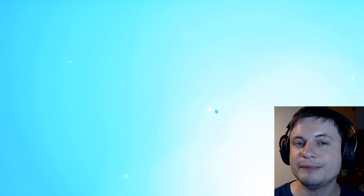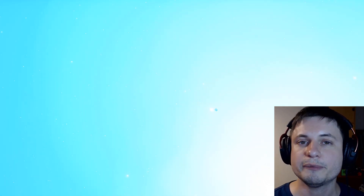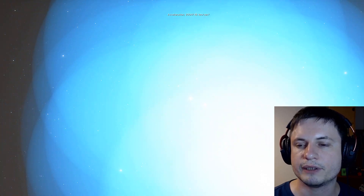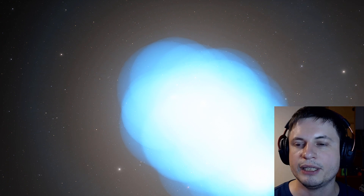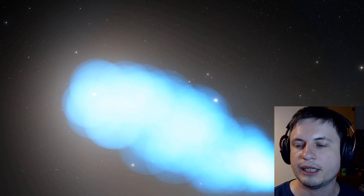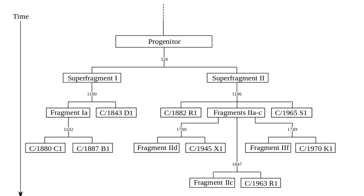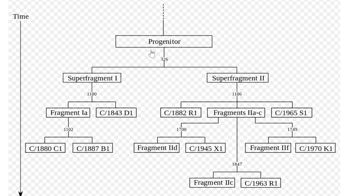This progenitor basically fell apart. It literally created thousands upon thousands — and a more accurate number is millions upon millions — of these particles. Some of them were very large, some very small; some fell directly into the sun, but a lot of them didn't, and a lot of them are still out there, still orbiting in the same orbit that this progenitor orbited in. It actually happened in stages, and we even have a schematic for these stages. The progenitor around year 326 basically separated into two pieces: Superfragment 1 and Superfragment 2.